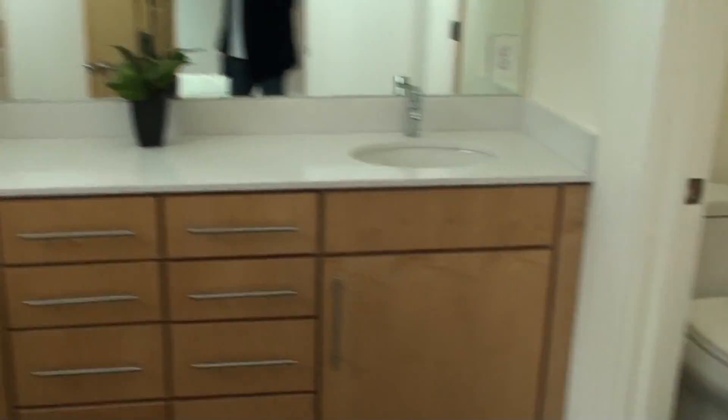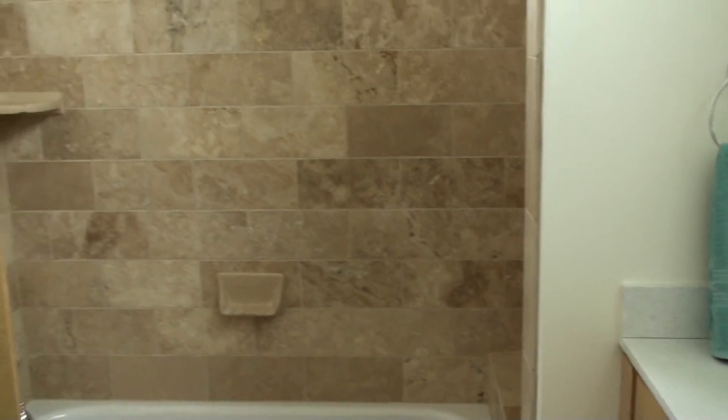The bathroom is nice — the sliding door is done well, I like that.